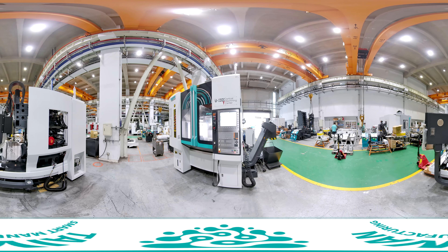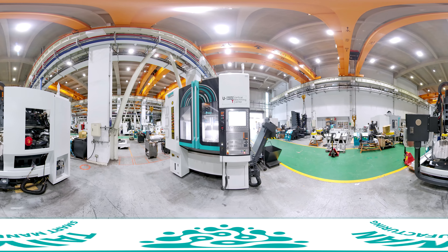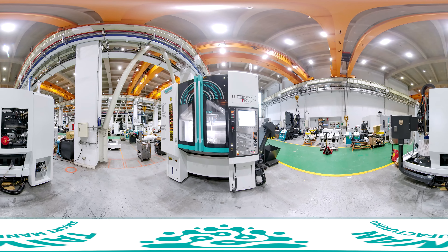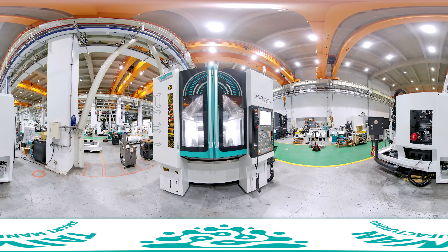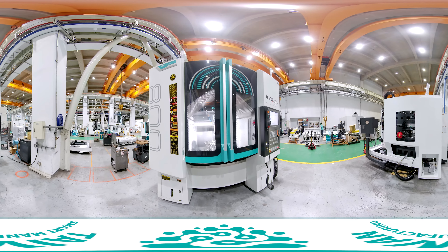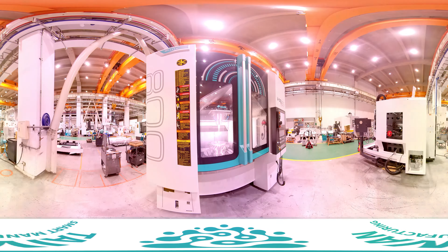The U800T AI Smart 5-Axis CNC enables high-precision machining of small and medium multi-surface parts, suitable for customers and sectors including aerospace, auto manufacturing, and shipbuilding.